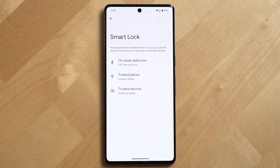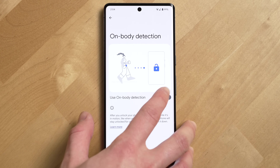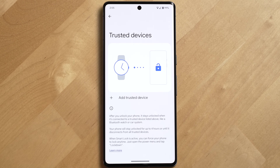Smart Lock allows you to keep your phone unlocked when it's on you at a specific location like your home or office, or when you connect it to a trusted device like your car, headphones, or Pixel Watch, which I've also reviewed.